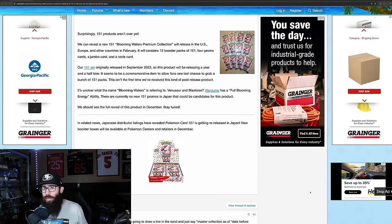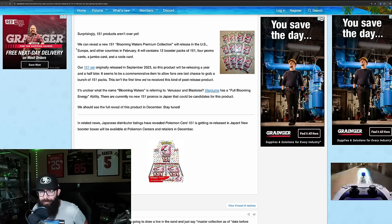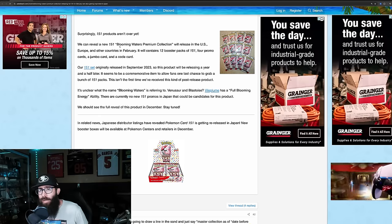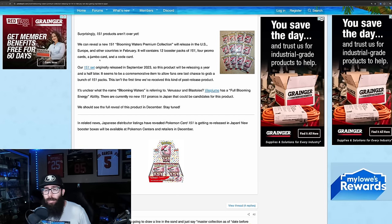Absolutely massive news for those of you looking to get some 151 — this has to be a reprint. We have a new premium collection coming out with 151 packs in it. From Poké Beach, they're revealing a new 151 Blooming Waters Premium Collection that will release in the US, Europe, and other countries in February.